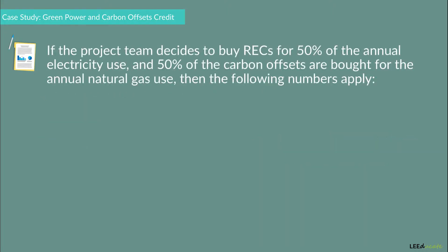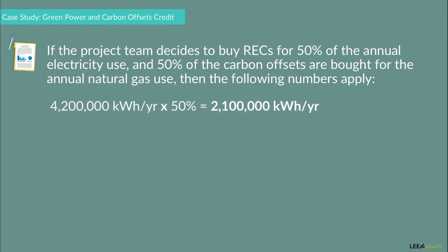If the project team decides to buy RECs for 50% of the annual electricity use and 50% of the carbon offsets are bought for the annual natural gas use, then the following numbers apply. 4,200,000 kilowatt hours per year times 50% equals 2,100,000 kilowatt hours per year. The project team will need to buy this amount of RECs annually.